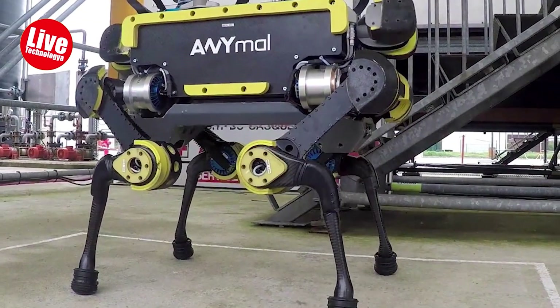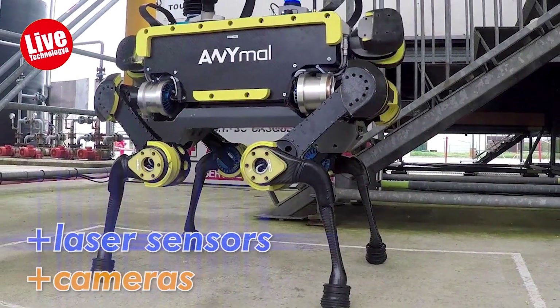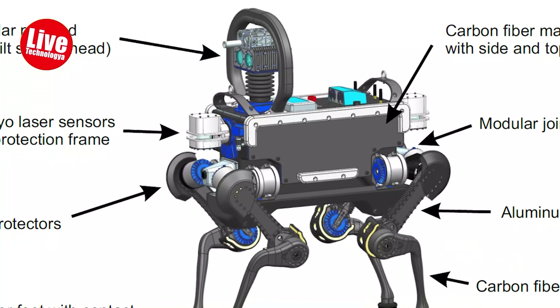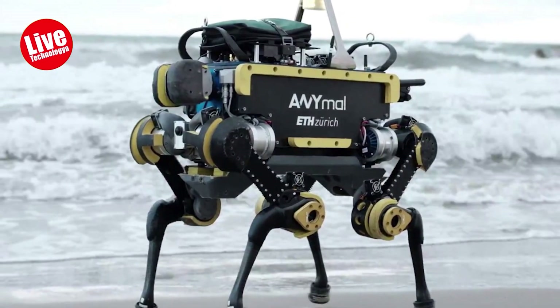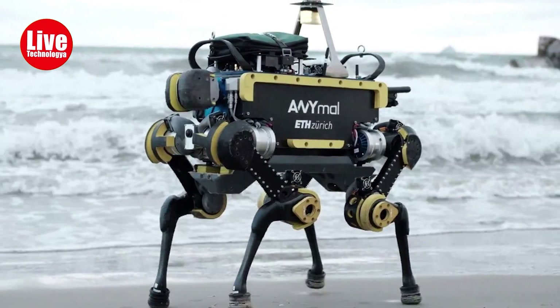The robot continuously maps its surroundings using laser sensors and cameras, keeps track of its location, and carefully negotiates the terrain. ANYmal has a weight of about 30 kilograms. The ETH spin-off ANYbotics is in charge of its distribution and future development. Future applications for the running, jumping, and climbing robot could include entertainment, rescue efforts, and inspections.